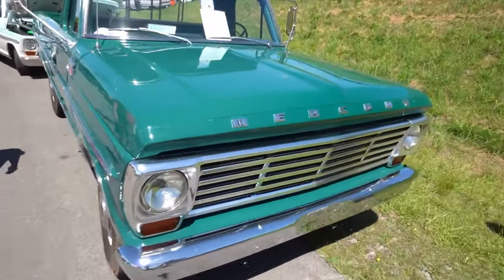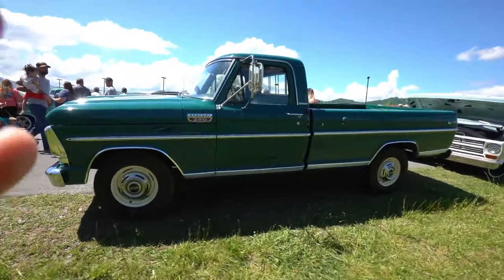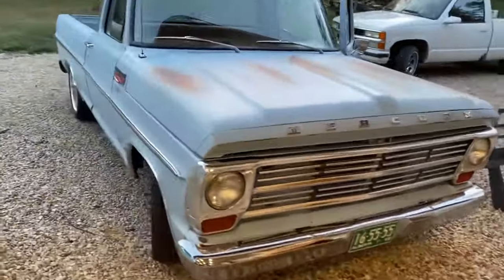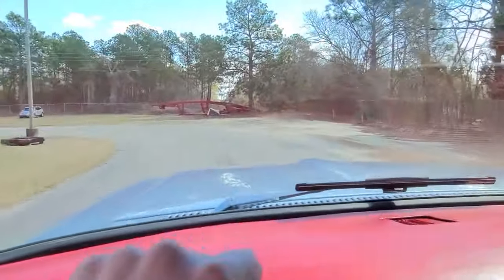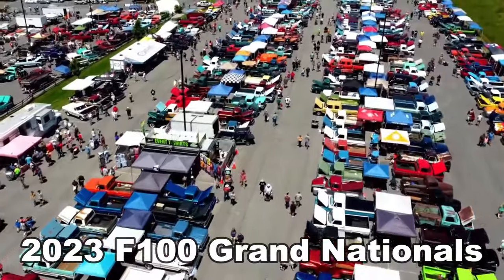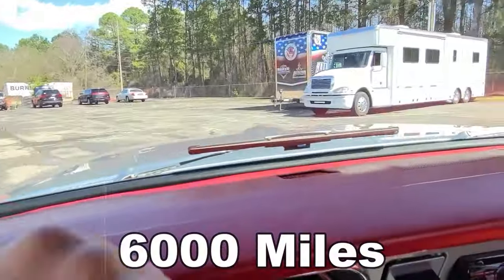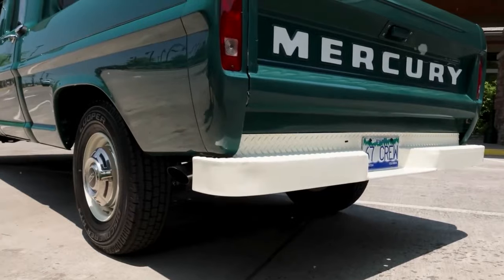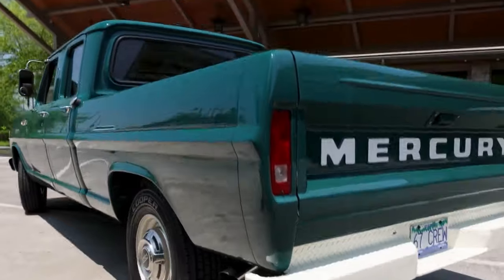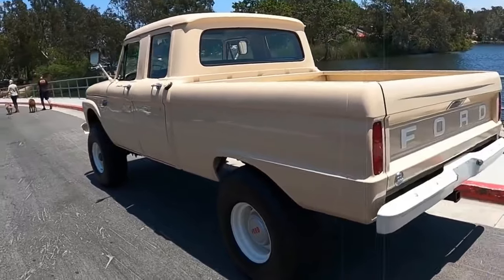Originally used as a fleet vehicle, the M250 Crew Cab is believed to have served with the Forestry Service for a significant period. After the restoration was complete, Morrison went on an unforgettable journey with the truck from Vancouver to the 2023 F100 Grand Nationals in Pigeon Forge, Tennessee, getting about 6,000 miles on the Mercury's odometer. His dedication paid off when the truck was awarded the title of Best Crew Cab of 2023 at the show. So, as far as rare Ford trucks go, it's kind of hard to beat this.